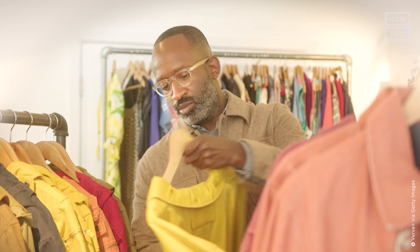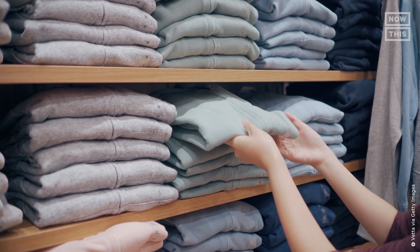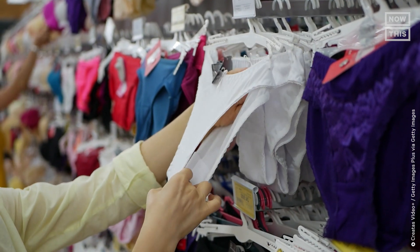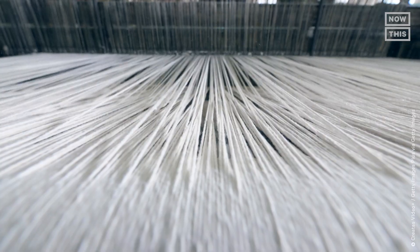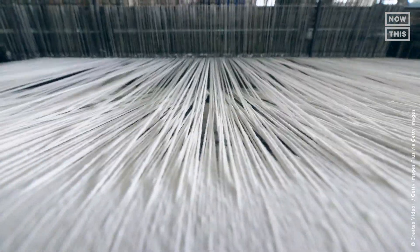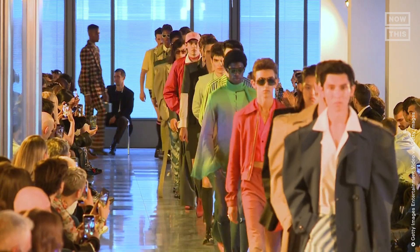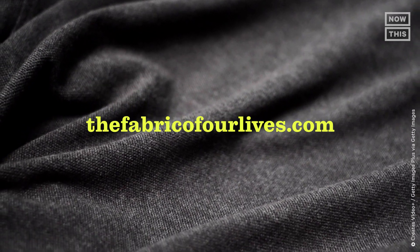Cotton encourages consumers to always check the label and choose natural fibers like cotton. Not only is cotton strong, soft, and hypoallergenic, but it's also plant-based. Natural fiber is long-lasting, biodegradable, and doesn't shed microplastics into waterways. To learn more about cotton, visit thefabricofourlives.com.